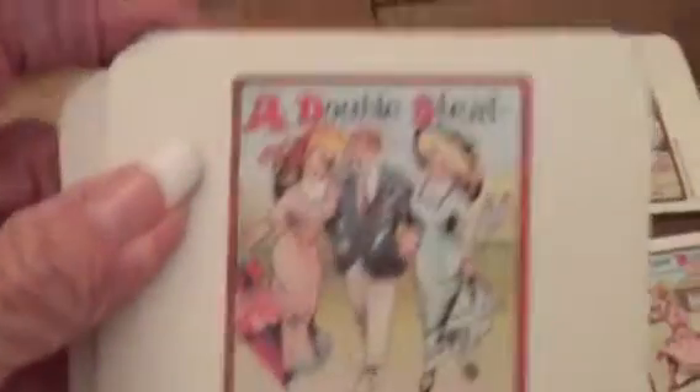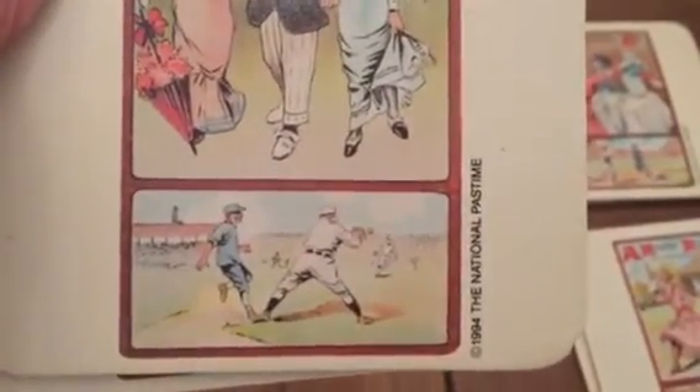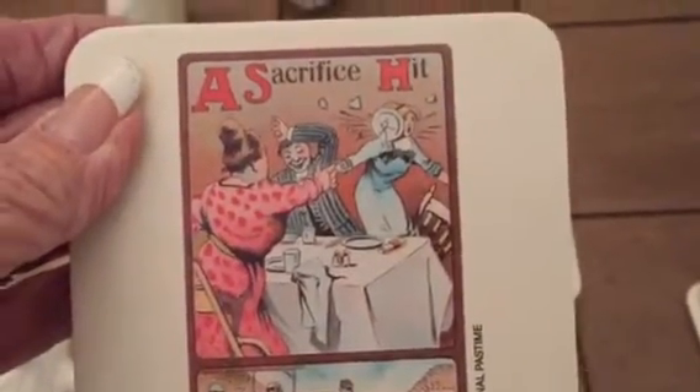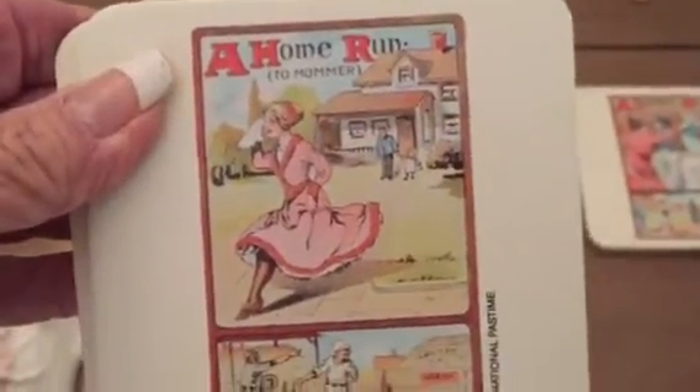And then I got these coasters. There's two of each. One says 'a double steal' — it's from 1994, the national pastime. This one says 'a delayed steal' and the guy's got car trouble. And this one says 'a sacrifice hit' and it looks like the ladies are having a food fight at the table. And this one says 'a home run' and she's running home. So those are cute.